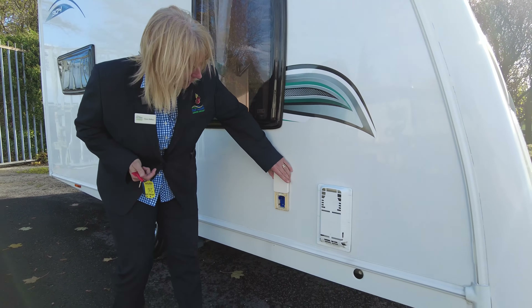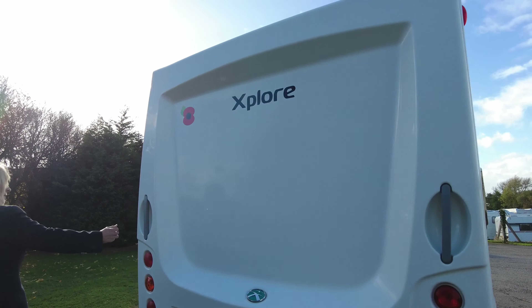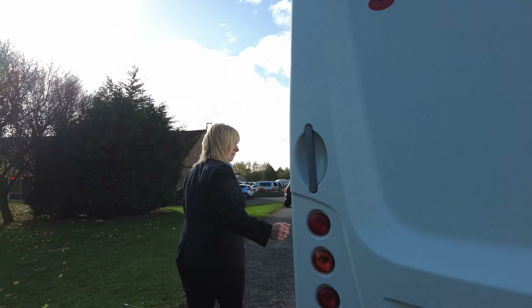As we take a look at the front, we can see it's on an Alco stabilised hitch head, and we've also got the gas locker here. When you look inside the gas locker, we have the cradle in there for two gas bottles.